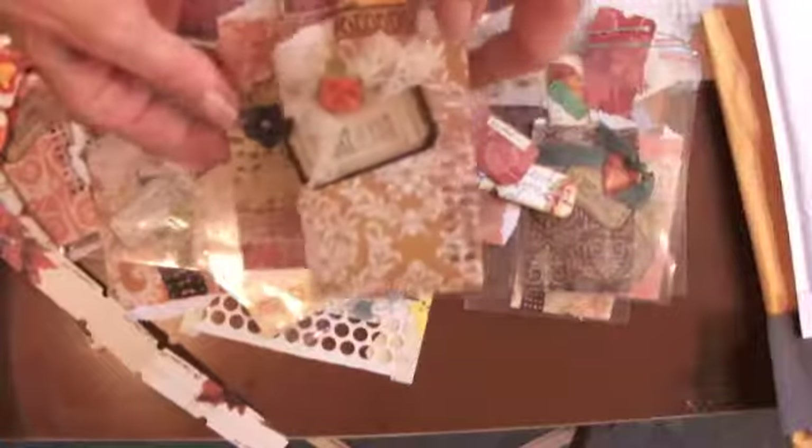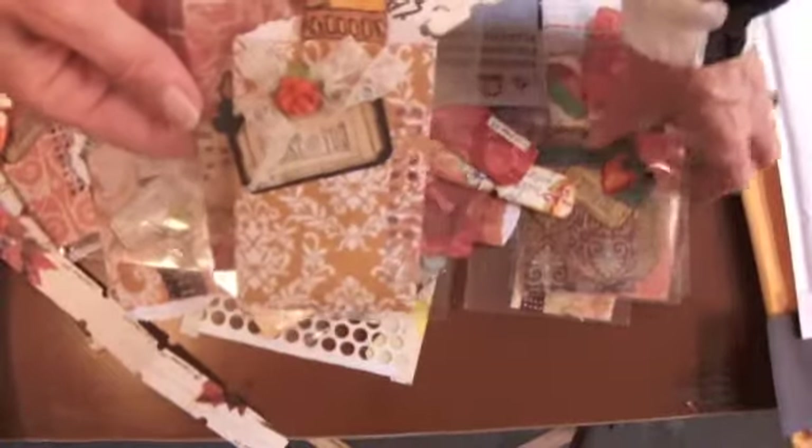And then some fun ephemera. I like this — very cool. Traveling score. I love these. Did an amazing job on these tickets. The ladies are going to love them. Alright everybody, thanks for watching. Thank you, Lisa and Yolanda. Have a great day. Bye.